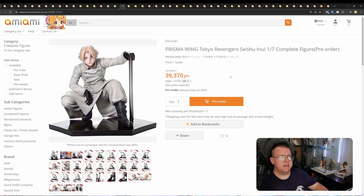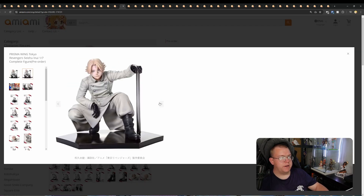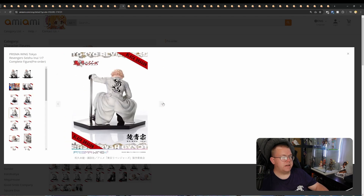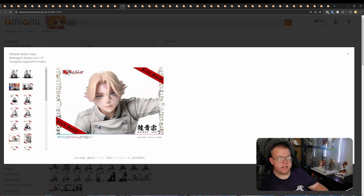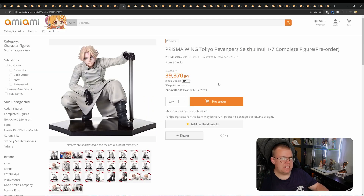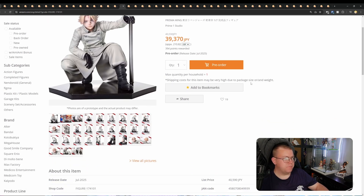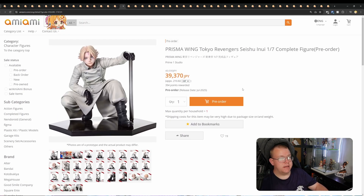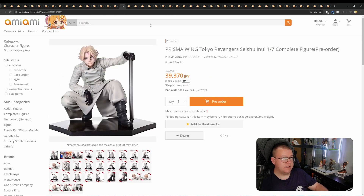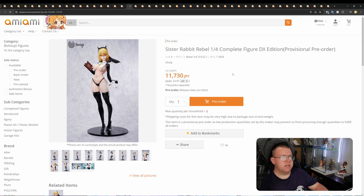Prisma Wing Tokyo Revengers — Seishu Inui, 1/7th by Prime 1 Studio, 39,370 yen, July 2025. This one I think is pretty simple and probably not worth the price, but it is Prime 1 Studio so I thought I'd include it. You get a couple of different leg parts, but apart from that it's a very simple base. The painting looks pretty clean and the sculpting looks really good overall — but not for 40,000 yen, not for 1/7th anyway. But it's Prime 1 Studio Prisma Wing so they can somehow justify the pricing. It's PVC/ABS, not even a resin figure.